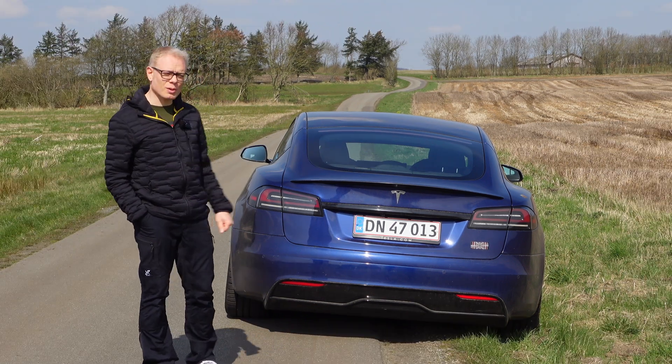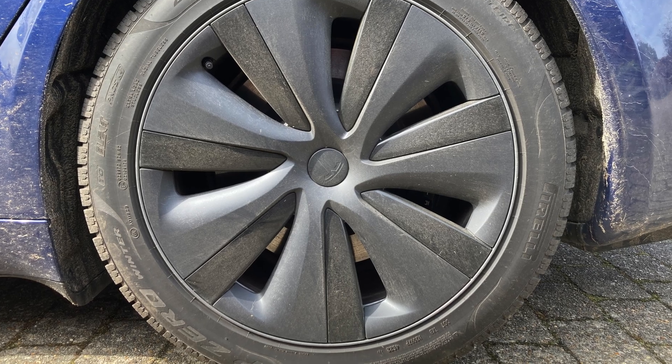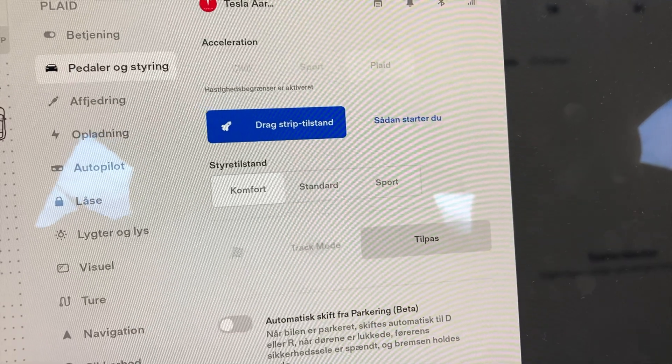This car is equipped with winter tires because I'm in Denmark, in Scandinavia, and here in April it's still pretty cold at night. I'm inside the car and it's pretty noisy because I've engaged what's called drag strip mode. Drag strip mode basically cools down the motors and heats up the battery a little bit, so the car can deliver maximum power when accelerating. When talking EVs, the battery is very important if you want the car to deliver performance again and again — it needs to be at the right temperature window.